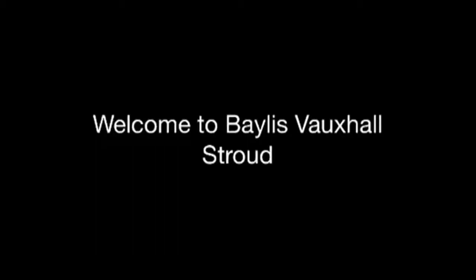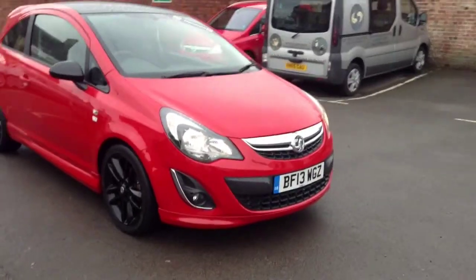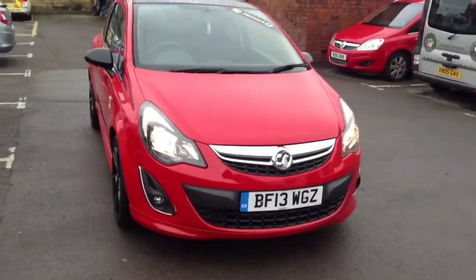Welcome to Bayless Vauxhall. Here I am presenting a Vauxhall Corsa 1.2 Limited Edition finished in Power Red.